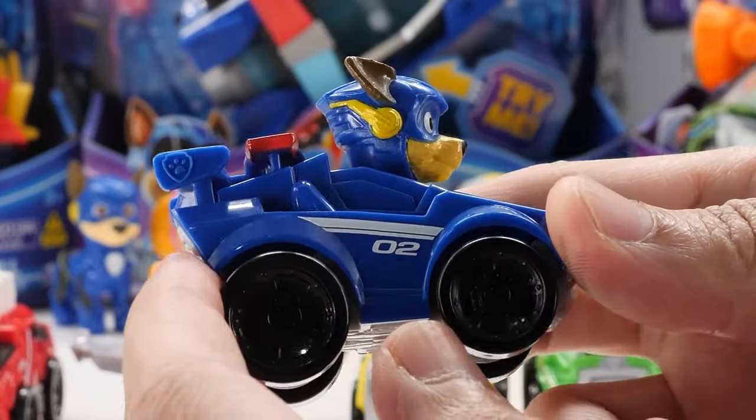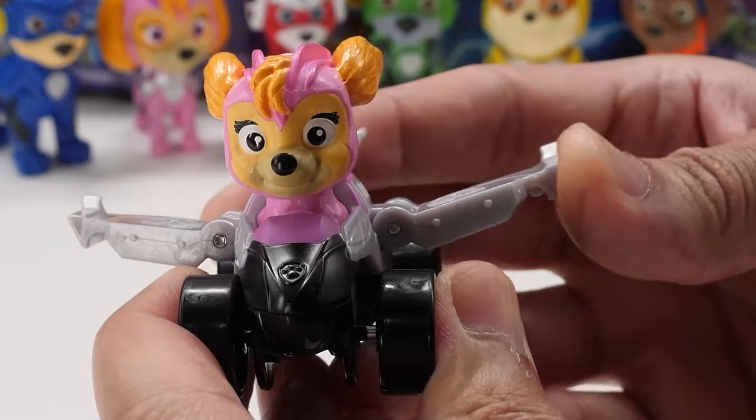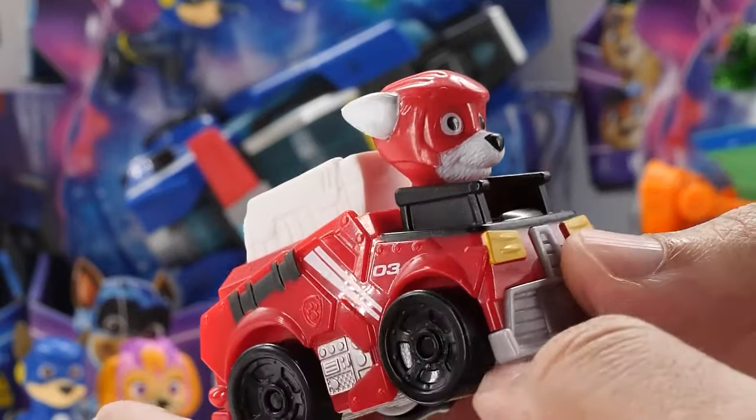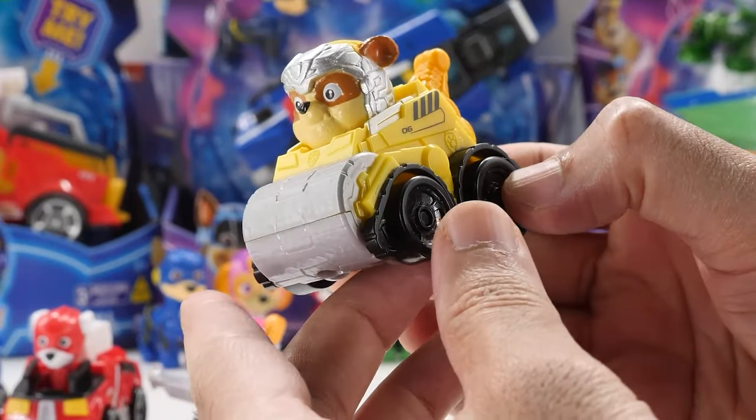At two inches tall, they're perfect for little hands. With rolling wheels, they roll into action. Sky and Humdinger feature foldable wings. Interestingly, their ears are molded back, so they look like they're racing at full speed as in the movie.